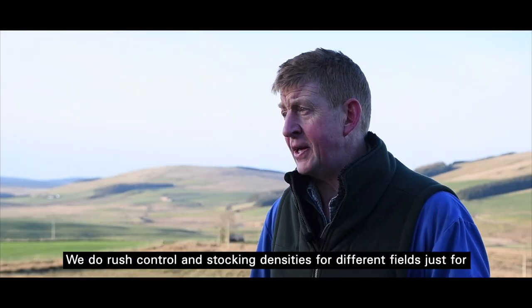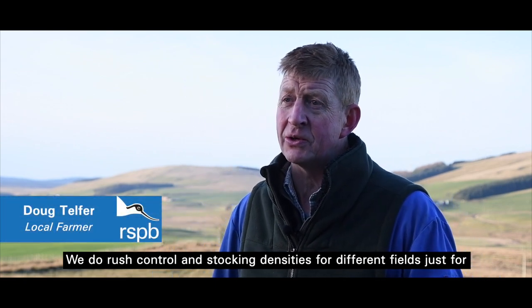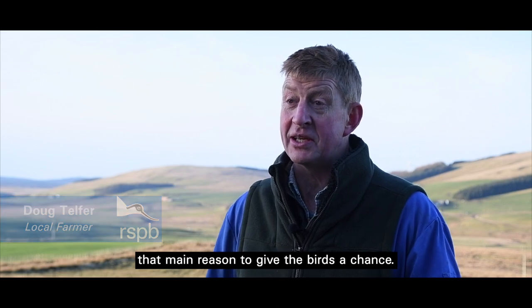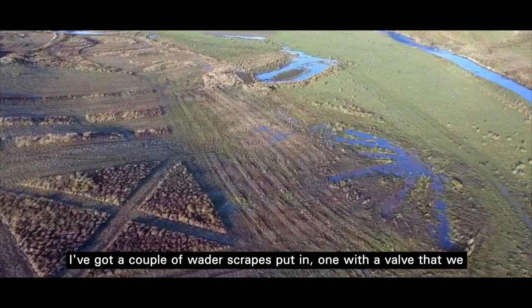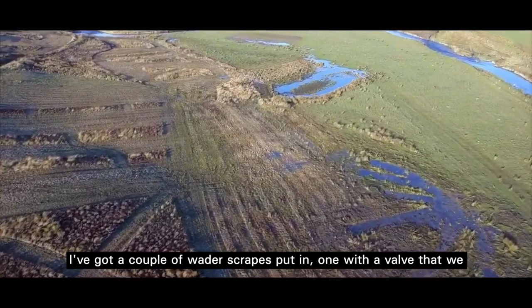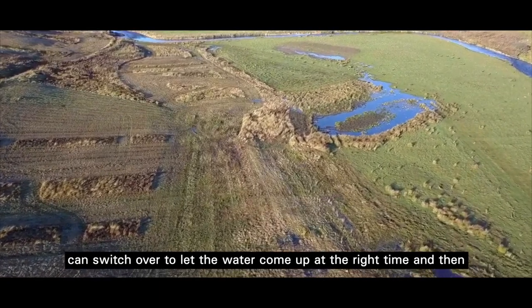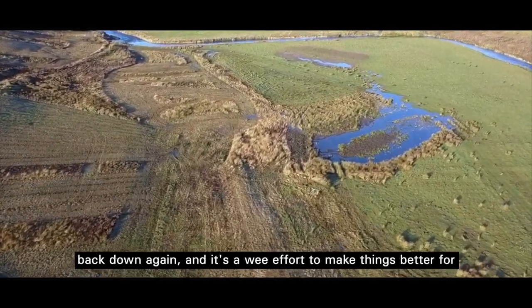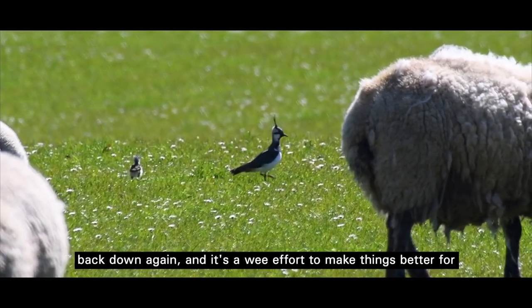We do rush control and adjust the stocking densities for different fields, just for that main reason — to give the birds a chance. We've also got a couple of wader scrapes put in, one with a kind of valve that we can switch to let the water come up at the right time and go back down again. It's a small effort to make things better for the wildlife.